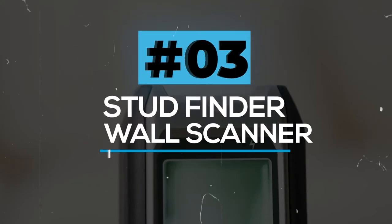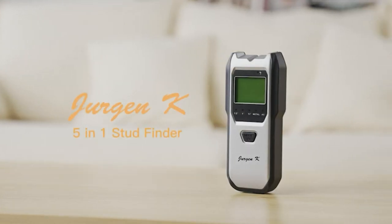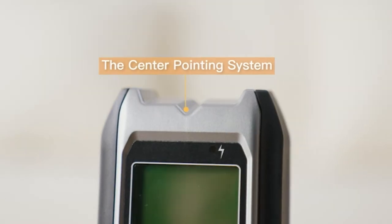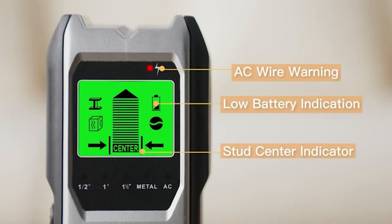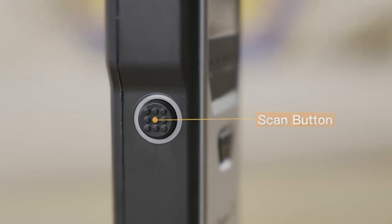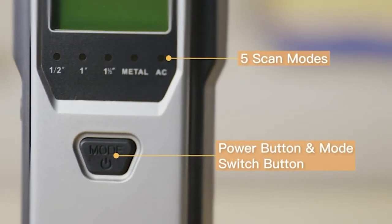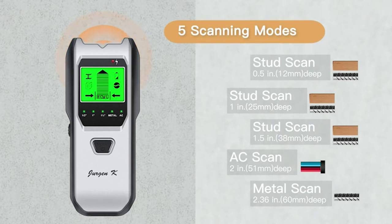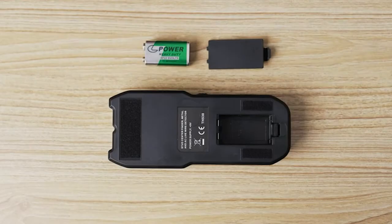Stud Finder Wall Scanner. This reliable detector will help you find the edges and center of metal, studs, joists, and pipes quickly. This is a must-have tool to be used when you are mounting a TV, hanging a picture, or doing any other work at home. The product provides high performance and is very handy to keep around your home.